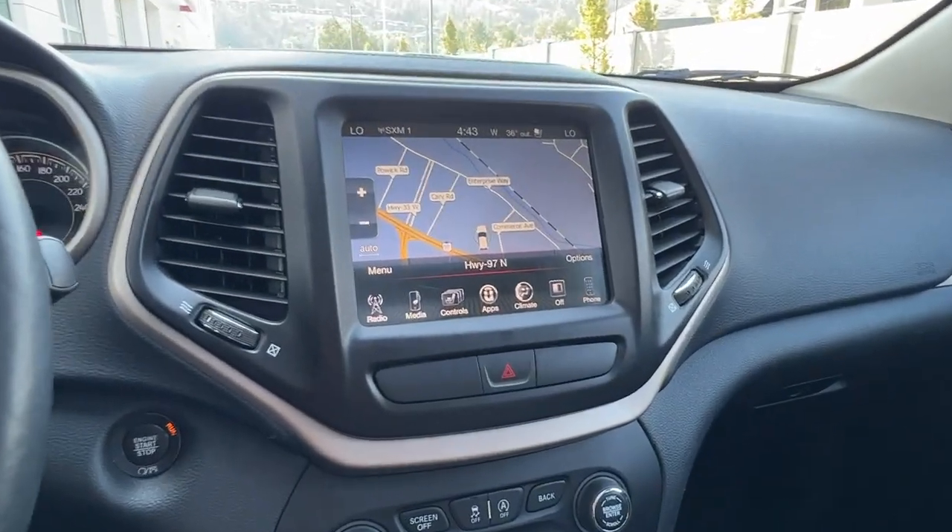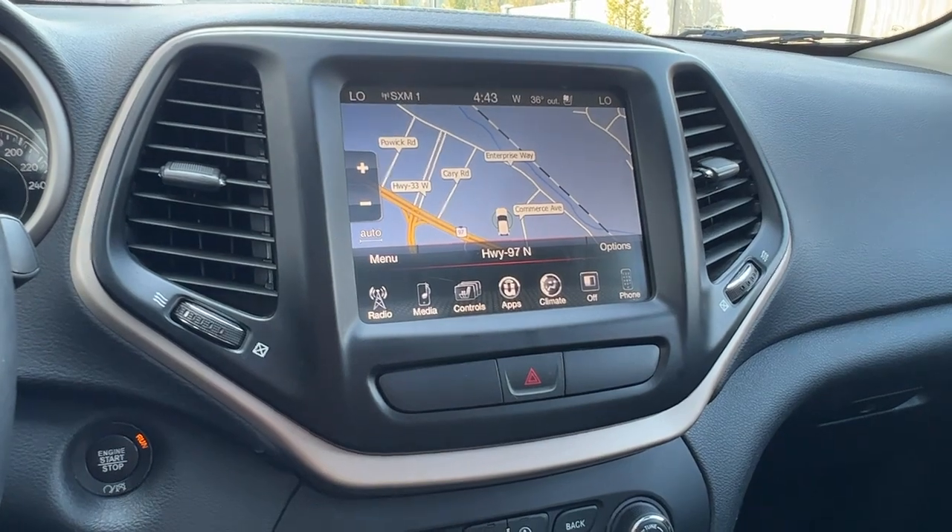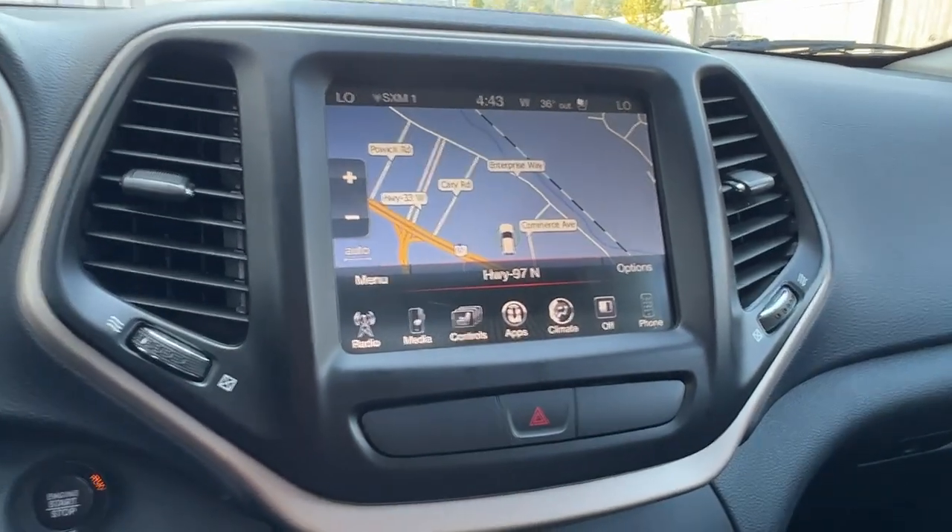In the center console we've got a full navigation system as well as an AM FM stereo with Sirius satellite radio and Bluetooth.